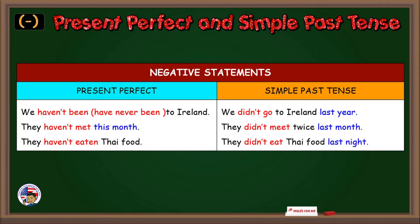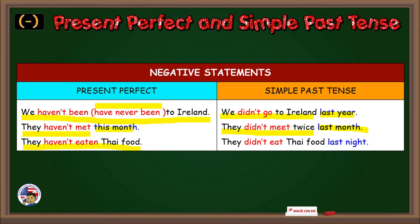Let's see some negative statements — present perfect and simple past tense. We haven't been to Ireland, or we can say we have never been to Ireland. We didn't go to Ireland last year. They haven't met this month. They didn't meet twice last month. They haven't eaten Thai food.